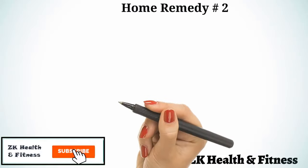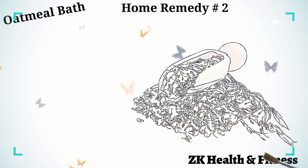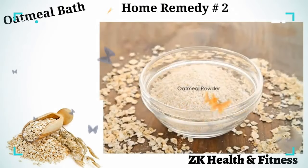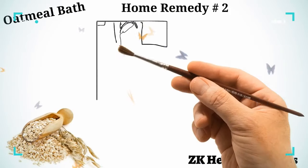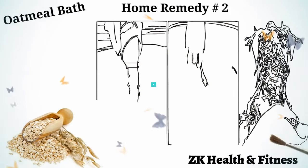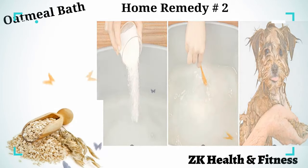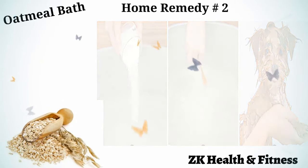Home Remedy 2: Oatmeal Bath. Oatmeal flour is extremely nourishing and soothing when applied on skin. Grind some oatmeal into a fine flour using a mixer. Fill a tub with warm water and mix in about half a cup of oatmeal flour. Put your dog in the tub and stay with him while he soaks in the oatmeal bath for at least 15 minutes. Give your pet a daily oatmeal bath for at least one week.